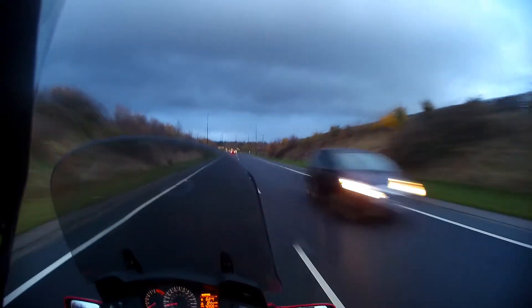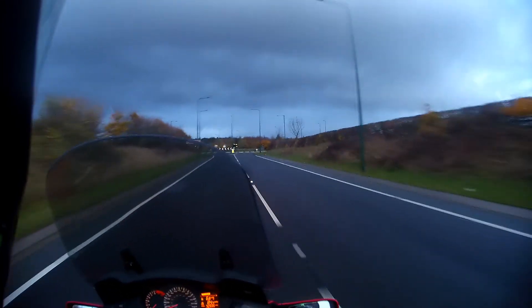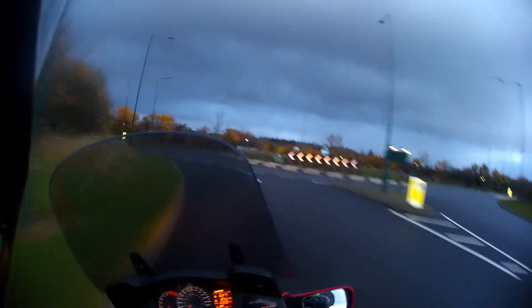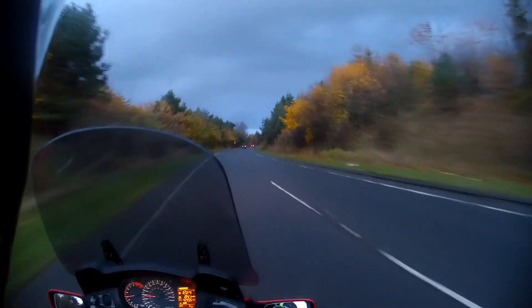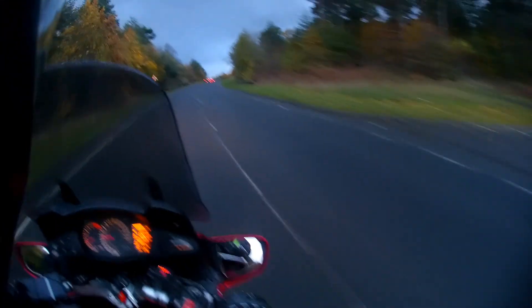I've got the helmet in the full face position today because it's bloody cold. That wind's cold, though — the ambient temperature without the wind is seven degrees, so not too bad. I'm letting a little air through; I haven't got the screen pulled down all the way, just letting a little bit of air through.